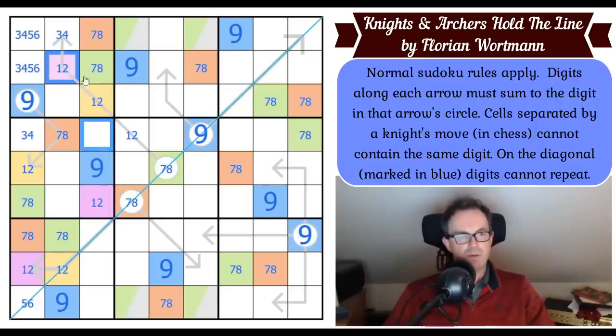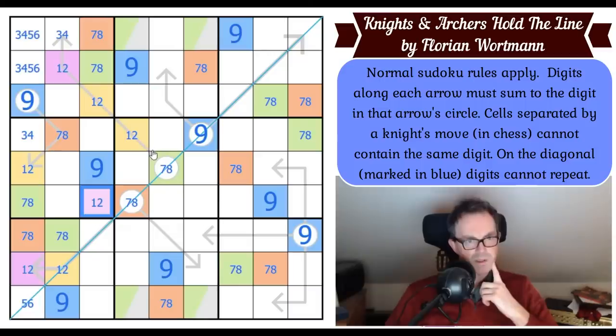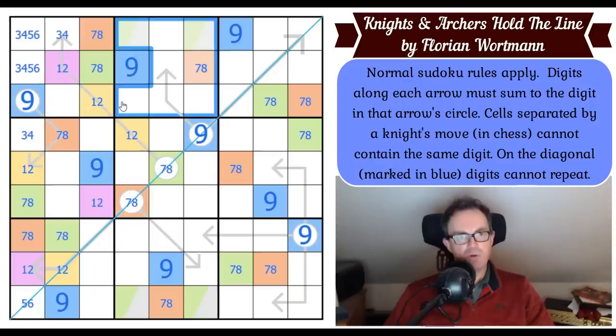Purple sees that one, so that one's yellow — yellow is probably on the arrow. Where does yellow go in this box? Yellow can't be in any of those cells or here, so yellow's in one of two places — which means yellow is in one of three places in box three. Yellow is not on the diagonal, so yellow is in two places in box three.